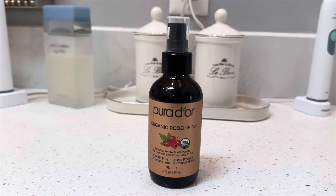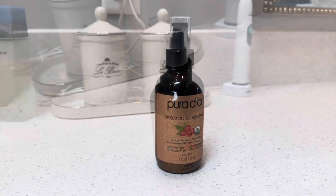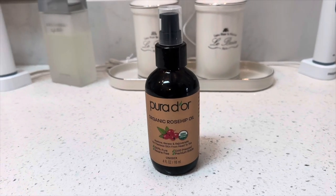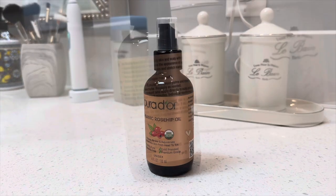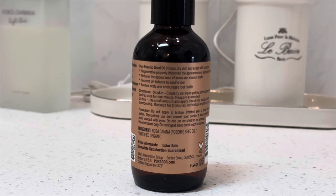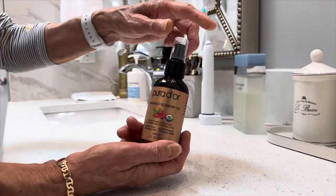Today I want to share with you the Pura Dior organic rosehip seed oil, and there's a lot of research backing its incredible benefits. This pure rosehip oil is rich in antioxidants such as vitamin A and C and retinol to improve collagen production, which helps reduce wrinkles and other signs of aging.